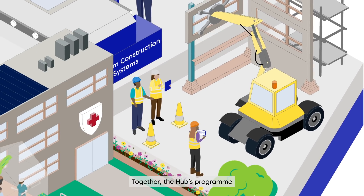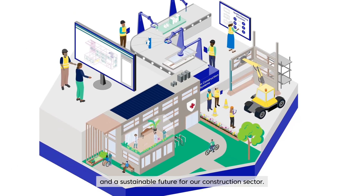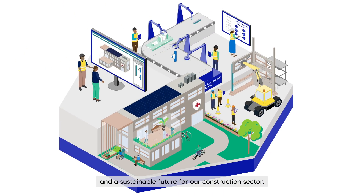Together, the Hub's programme will drive an improvement in the delivery and resilience of our infrastructure and a sustainable future for our construction sector.